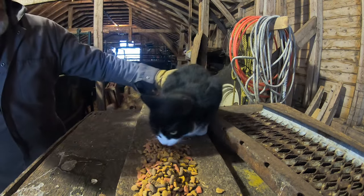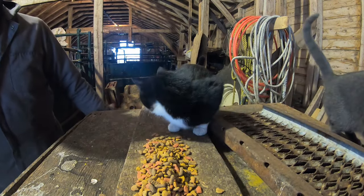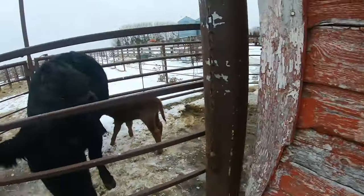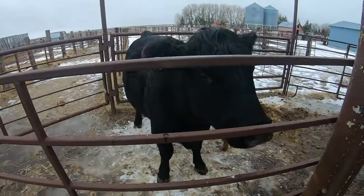Hi AJ, hello Gizmo. I don't want to get too friendly with you.